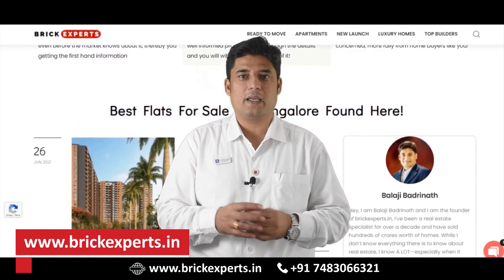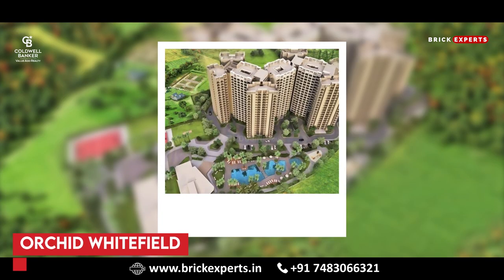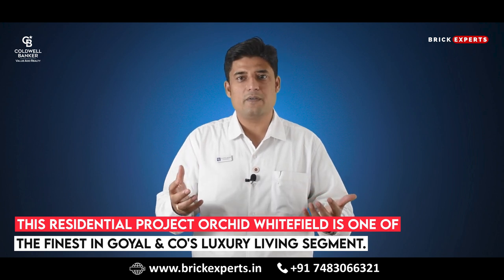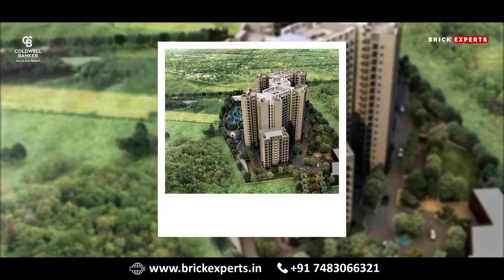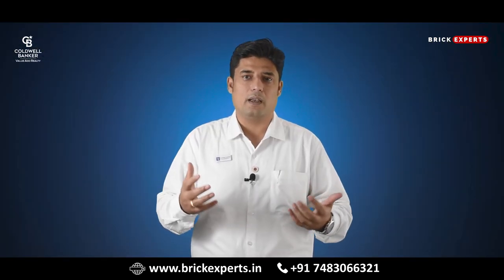Now, without further ado, let's begin with our show. First in our list is Orchid Whitefield. Orchid Whitefield is a ready-to-occupy residential project by Goel & Co. in Whitefield, Bangalore. It is one of the finest in Goel & Co.'s luxury living segment. The project offers spacious apartments with luxurious features. With beautifully landscaped gardens all around, Orchid Whitefield has premium amenities to meet the requirements of all.